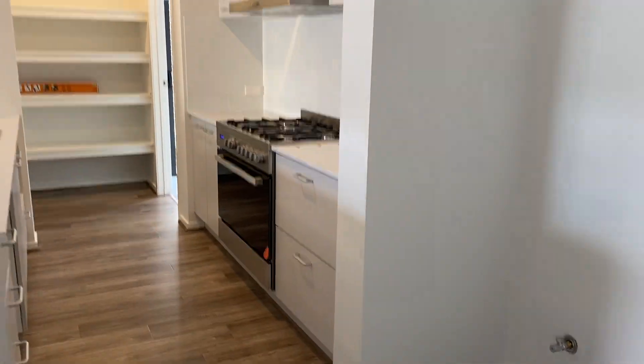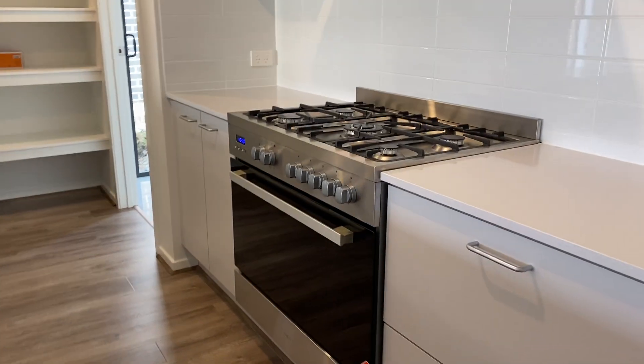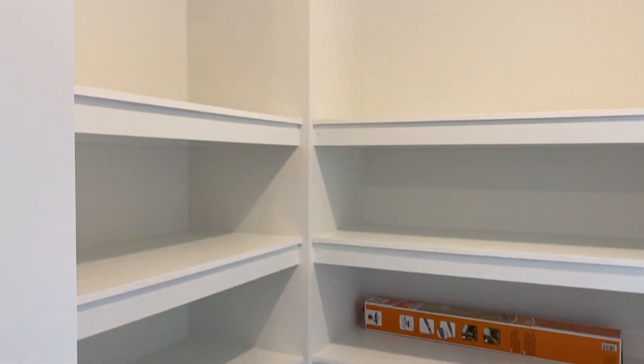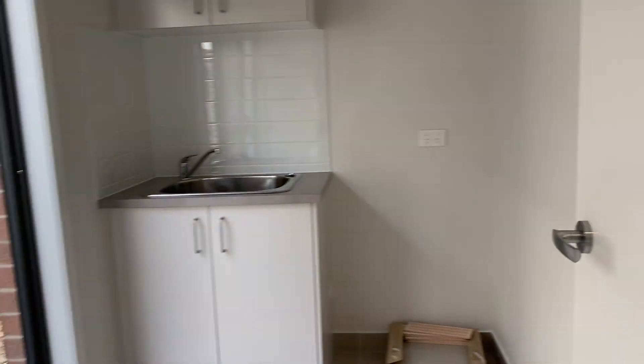Kitchen with a nice big oven. Dishwasher is to go in. Pantry and laundry.